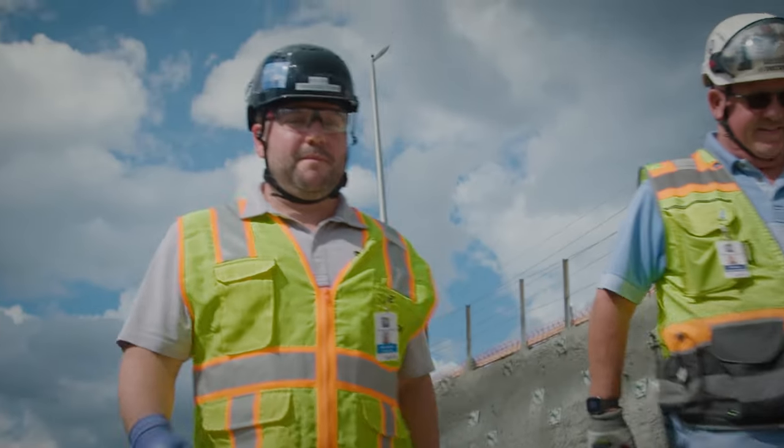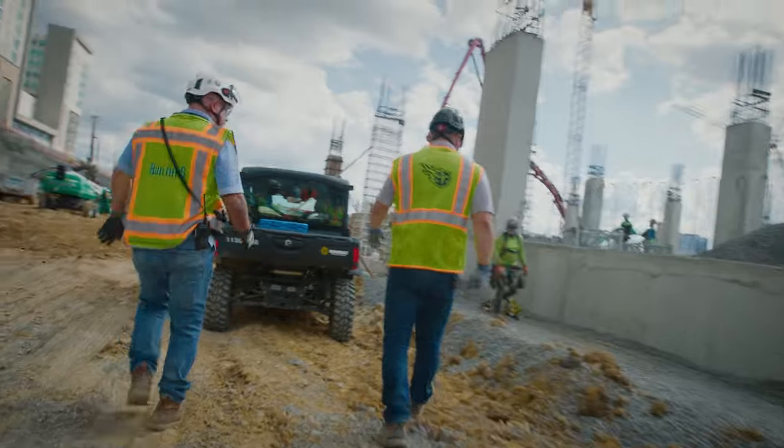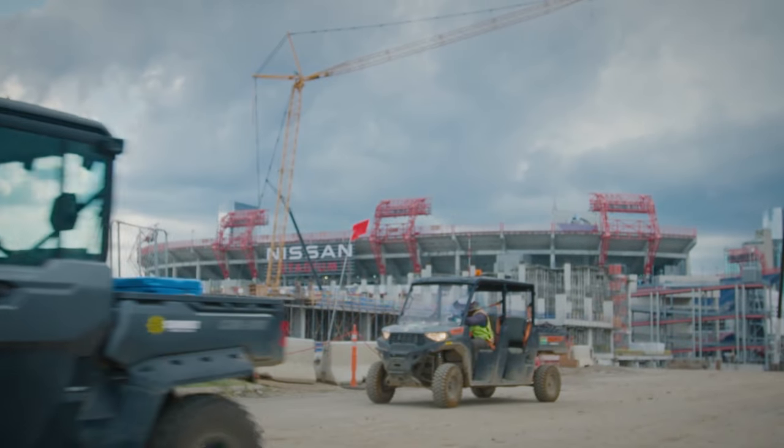Hey Titans fans, I'm Kellen DeCourcy, Project Executive with the Tennessee Titans, and we're here to talk to you today about the latest developments on the construction of the new Nissan Stadium.